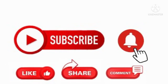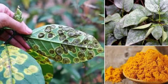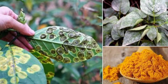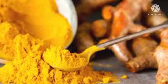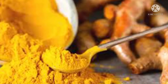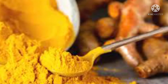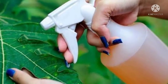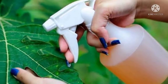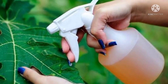Number one on the list is turmeric. A well-known property of turmeric is its antibacterial and antifungal property, which can be used to protect plants from ants, bugs, and flies. It also effectively prevents bacterial and fungal infections. Simply mix a spoonful of turmeric in a liter of water and spray it on the foliage and the stem.